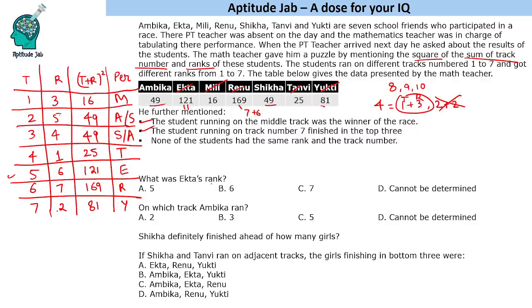Now answering the questions. Ekta's rank is 6. For Ambika's track, it cannot be determined — it could be track number 2 or track number 3. For how many girls Shikha definitely finished ahead of: Shikha's rank can be 4 or 5. In the worst case her rank is 5, so she definitely finished ahead of 2 people.